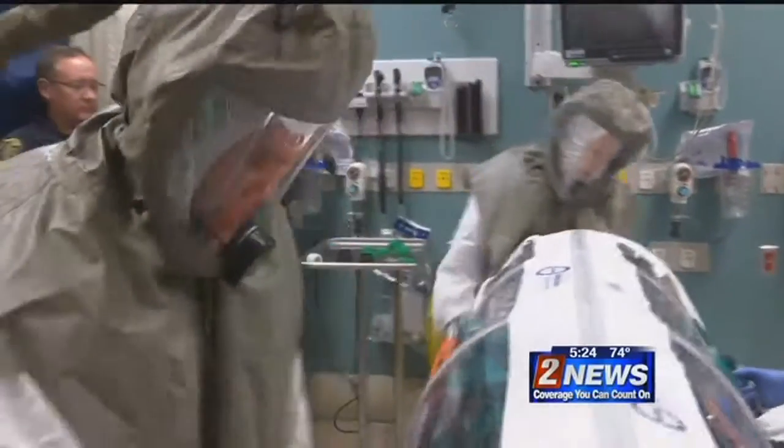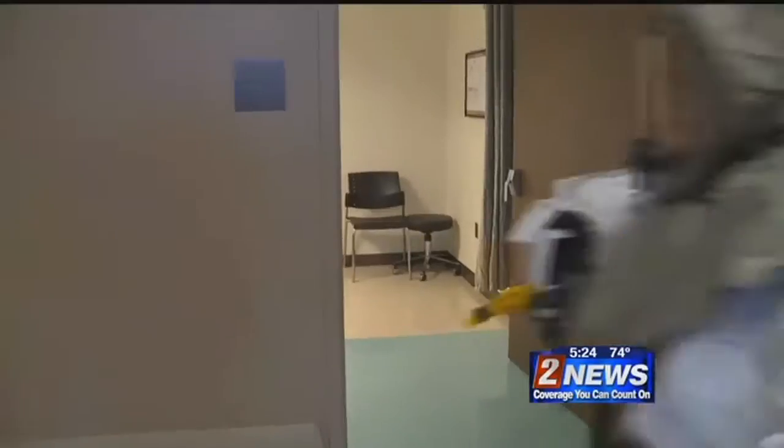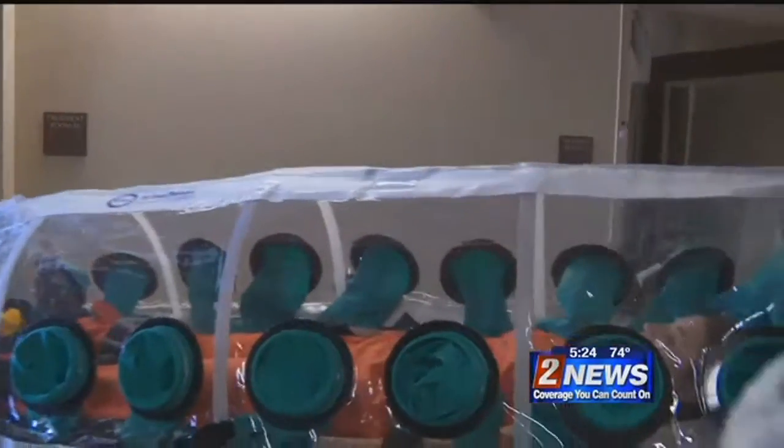The isopods cost about $5,000 each. Using a $115,000 grant from the CDC and Department of Health and Human Services, today isopods were distributed to all local first responders.